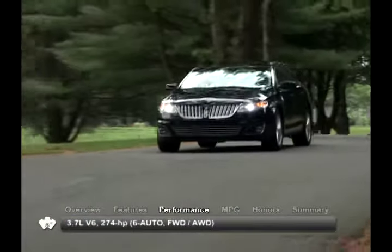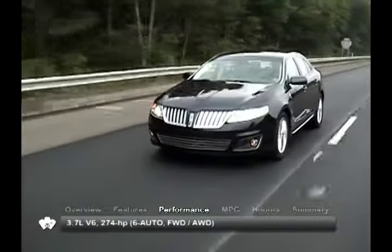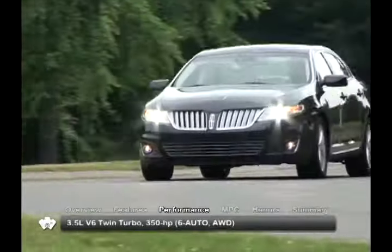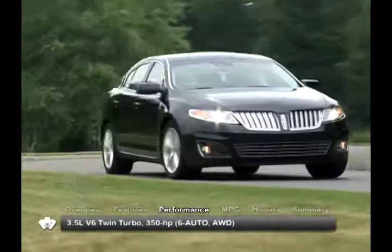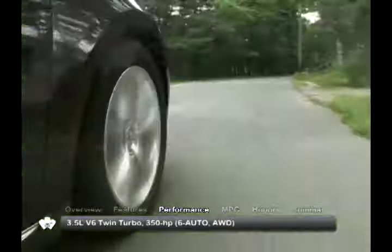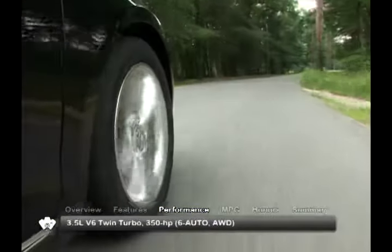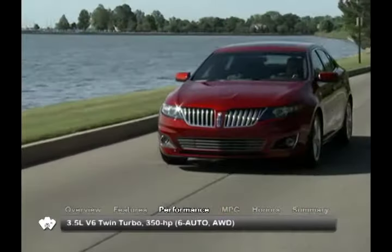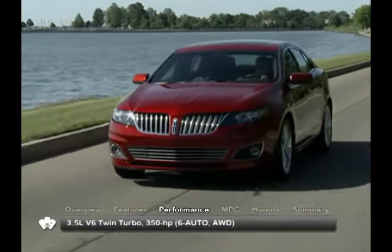The base engine for the MKS is a 3.7-liter V6 sending 274 horsepower to the front wheels or available all-wheel drive. An uprated 3.5-liter twin-turbo EcoBoost V6, so named because of its excellent power-to-fuel consumption ratio, delivers 350 horsepower. Both engines direct power through a six-speed automatic transmission.